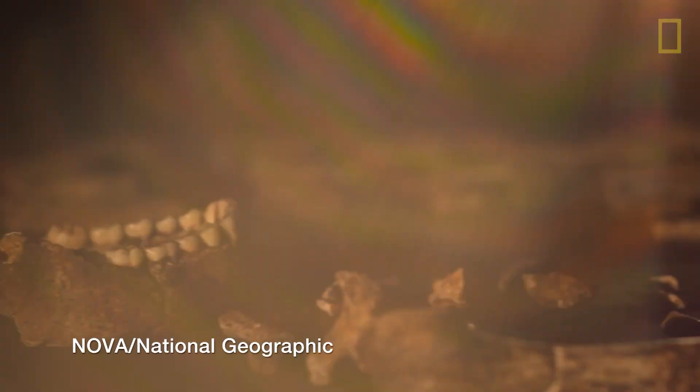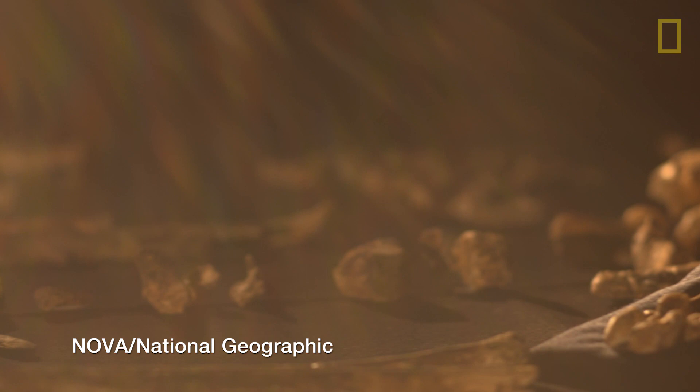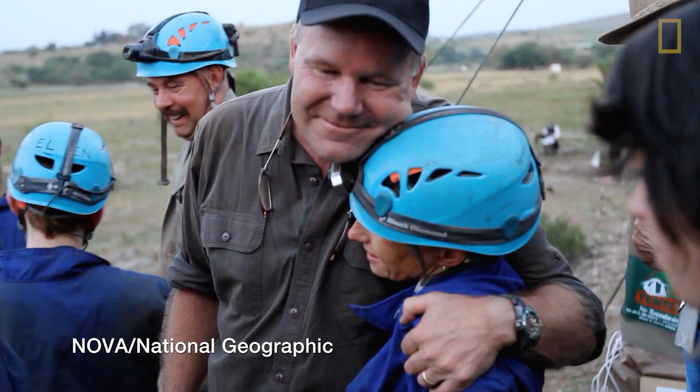To be face to face with these fossils and to be touching them and handling them, it's very humbling. Just being able to be a part of this find is a wonderful honor.